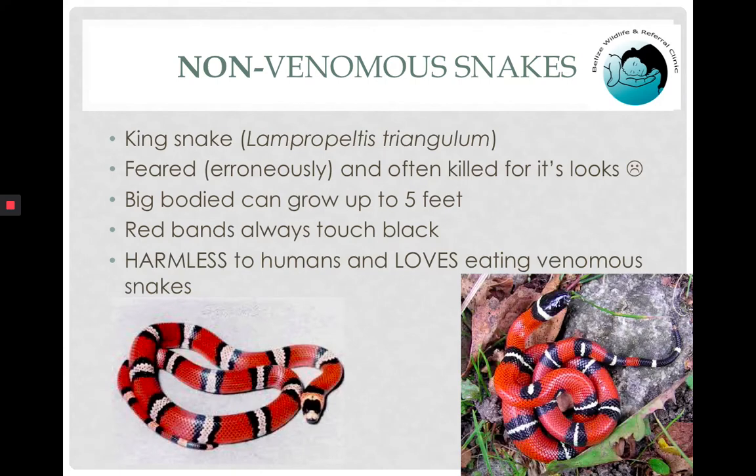Another fabulous non-venomous species is the kingsnake, which is very often killed for its looks. In this presentation we have a number of species killed because they have red, black, and/or yellow on them and are feared erroneously. The kingsnake is harmless to us and loves eating venomous snakes, which is why we strongly encourage people to leave the species alone. Adults are really big — up to five feet long and big-bodied, more like a good-sized arm than a finger. Their red bands will always touch black, not yellow.